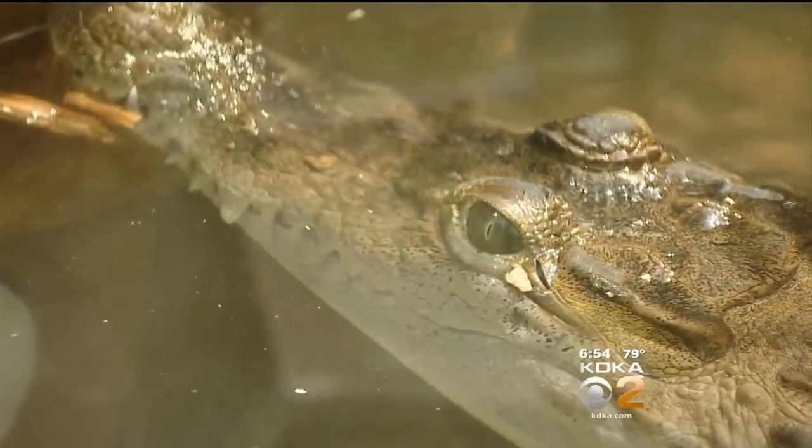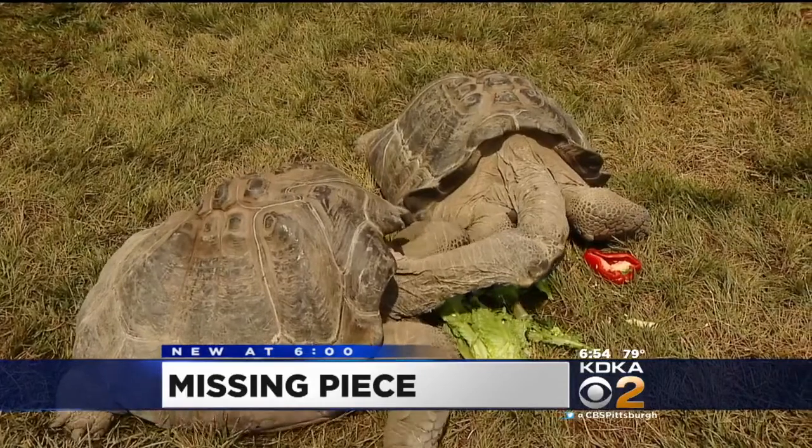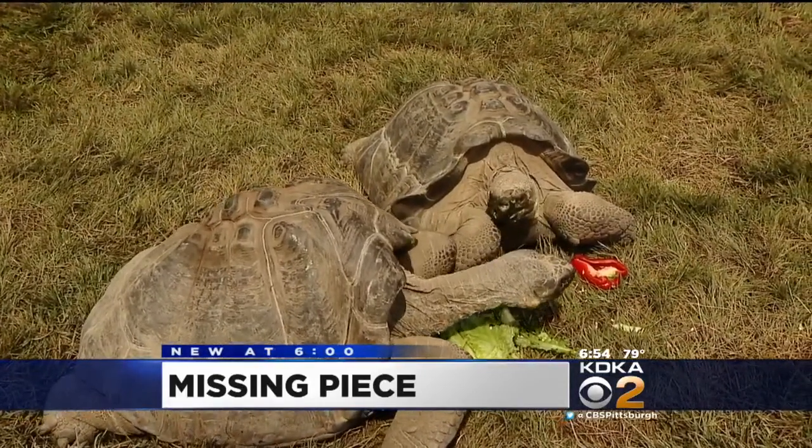New at 6 — it was just over a month ago when the Pittsburgh Zoo and PPG Aquarium opened its newest attraction to the public, but something was missing from the islands. Now the last big piece of the exhibit is in place: it's a pair of swinging and swimming Siamangs. Dave Crawley has the story.